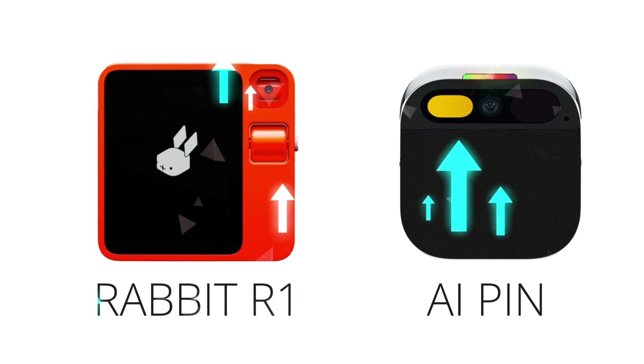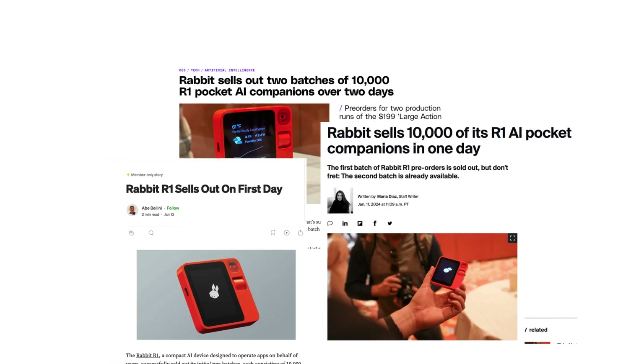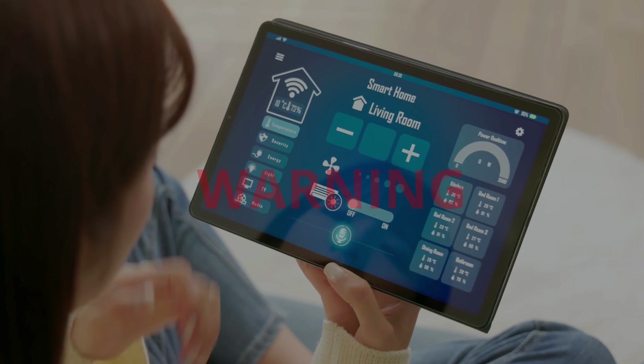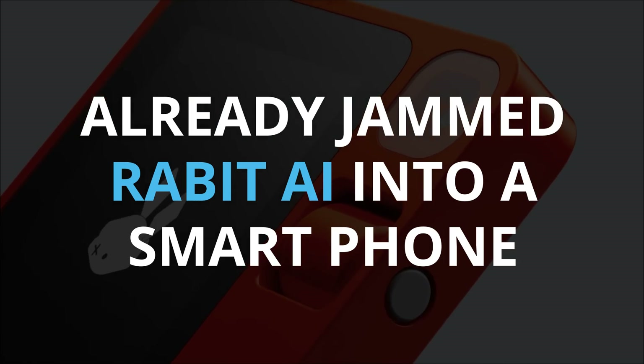The R1 versus AI pin face-off shows tons of potential but a few question marks. Humane AI has flaunted limited functionalities and is still cooking up more features like shopping and navigation. On the other side, while Rabbit R1's keynote talks a big game about a whole bunch of functionalities, they fell short on showing the goods. As for availability, Rabbit's first 10,000 units flew off the shelves, and even the second batch for March is gone. The hype is real, with the R1 aiming to shake up how we interact with tech. CES 2024 was already buzzing about IoT and syncing everything in your home, and then the R1's nostalgia-inducing simplicity hit a nerve. Jesse Liu even called it the iPhone moment for the AI era. And for the thrifty, word on the tech street is that some folks on X, formerly Twitter, already jammed the Rabbit AI into a smartphone.